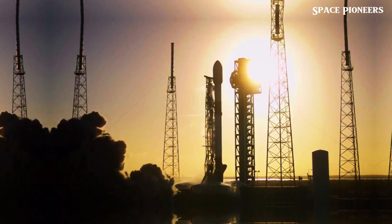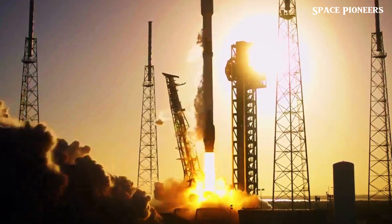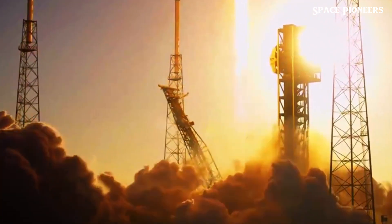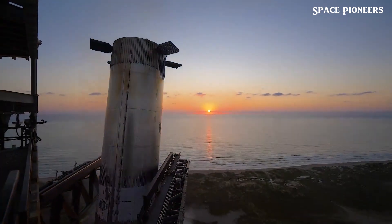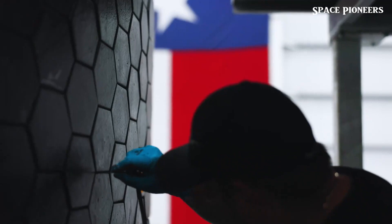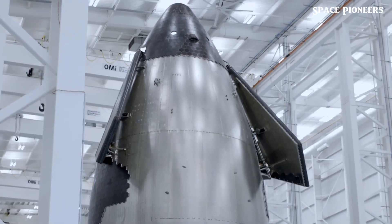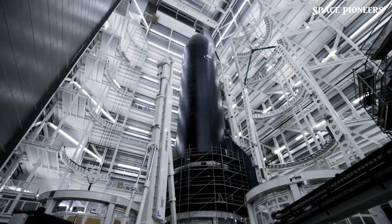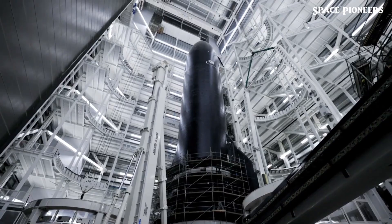In case you've been living under a flame trench, last week SpaceX made serious waves by launching the fifth flight of Starship — and get this, they actually caught the booster. Yep, the very first super heavy booster caught mid-landing. But there's a lot more happening down in Starbase than just launching and catching rockets. As always, SpaceX has its sights set forward, prepping for the next launch, stacking new hardware, and advancing work on Pad B.